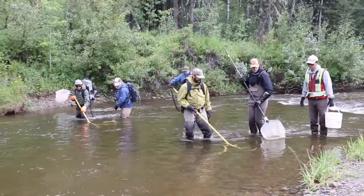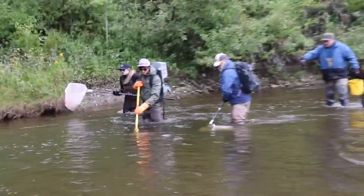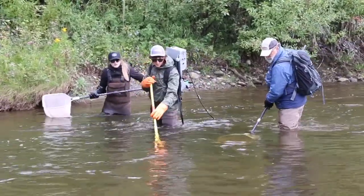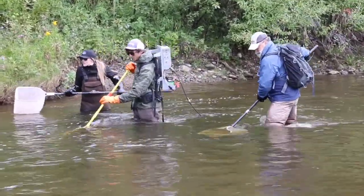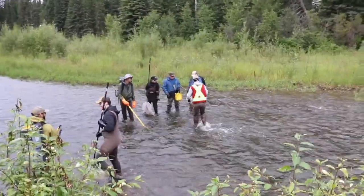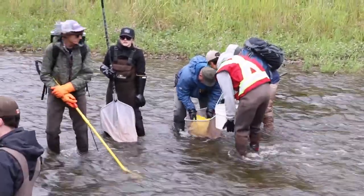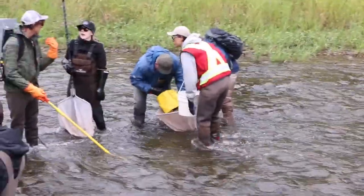We got to follow along and scoop the fish up, then we dumped them into a bucket and got to see what we caught. I followed the netters, then they turned around and we put the fish in the bucket. Once we had a number of fish in the bucket, they would take them to the station for evaluation.